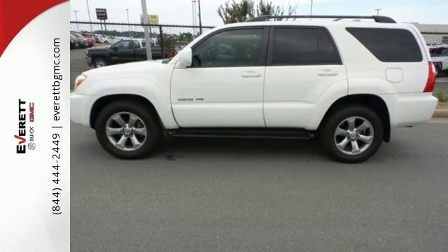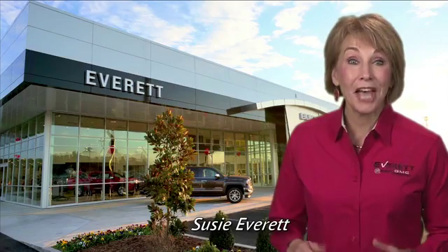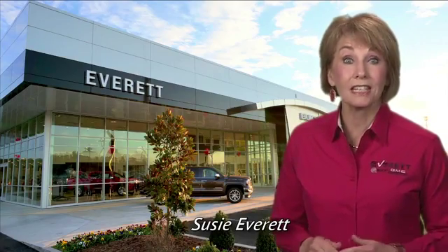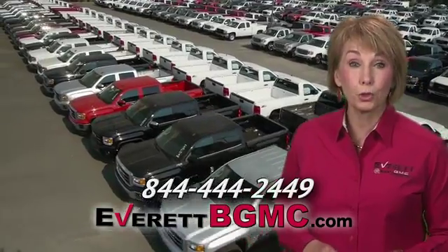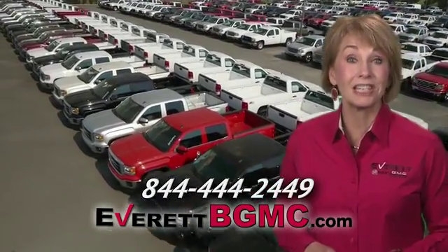See it for yourself today. If you have any questions or if you're interested in any of the vehicles you've seen from Everett, please call us at the number on your screen or click on EverettBGMC.com.